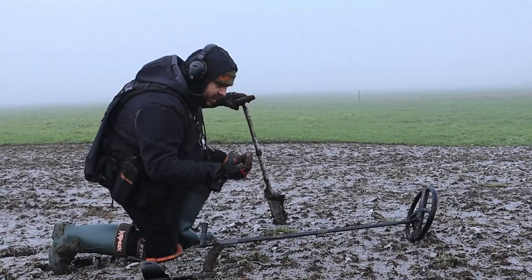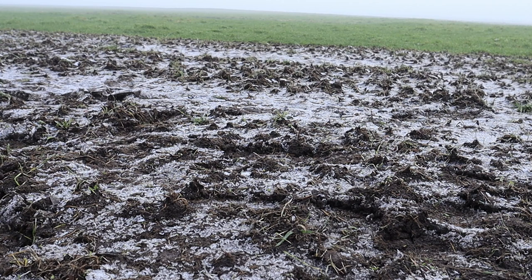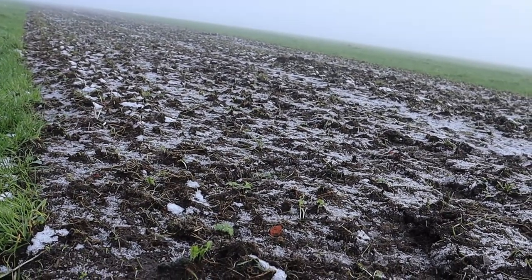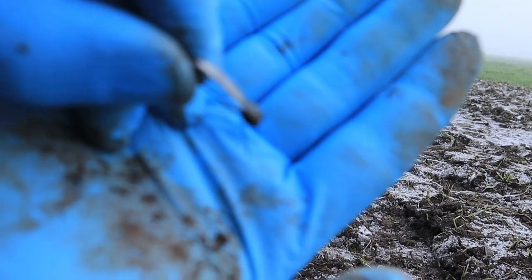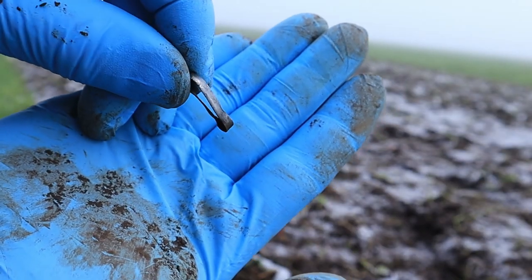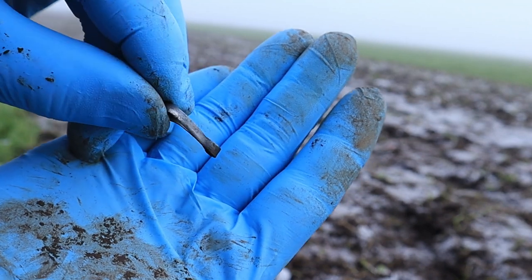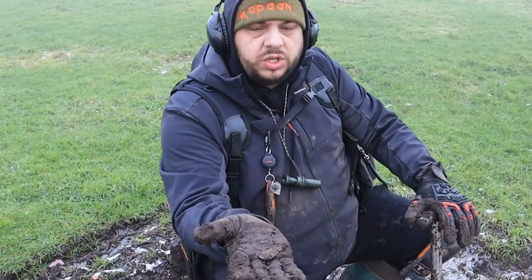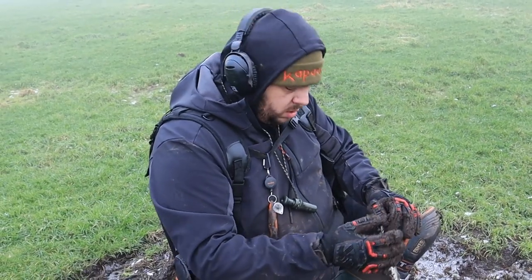Kijk, dat zocht ik. Peepkopje. Ze hebben hier een soort graafwerkzaamheden gehad, best diep, en dat is een beetje naar boven gekomen. Dus nu proberen we een beetje snoepjes eruit te halen. Dit loopt echt heel lang door — zo'n hele brede strook. En wat ik er net tussen uitpik is deze zilveren ring. Een zilveren ring — helemaal aan gruzelementen en heel dun, maar het is wel een zilveren ring. Een stukje lepel? Staat er een lepel op? Ja. Dan is het een stukje lepel.